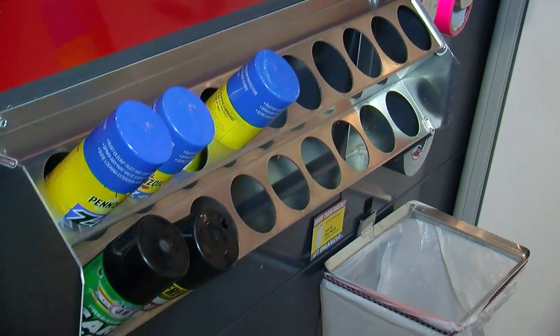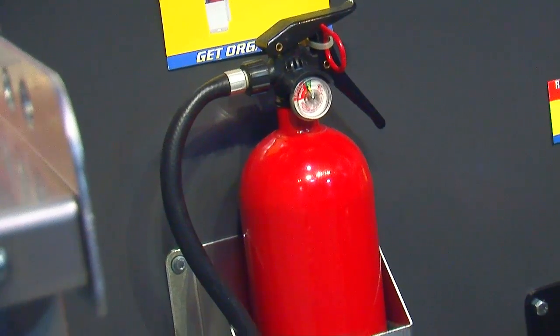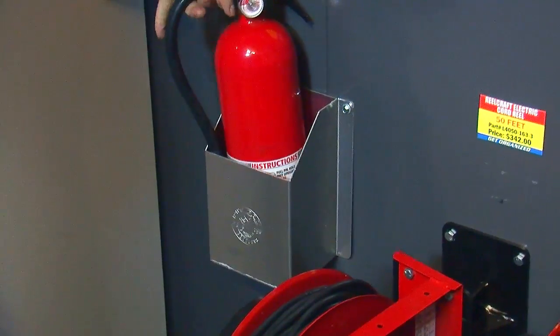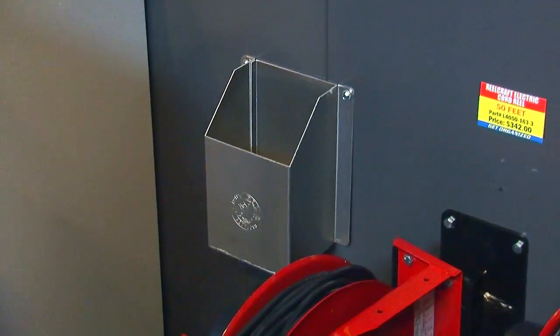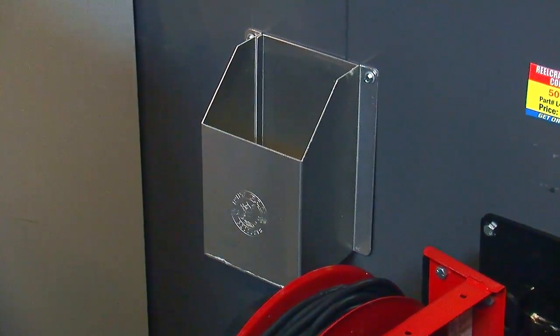Do you have a current and charged fire extinguisher in your shop? You don't want to spend all this money building a car or have a nice house and have the whole thing go up in smoke. There's no reason not to have one handy — Pit Pal's got a cool bracket for that too. Their slogan is 'get organized,' and that's exactly what they do.